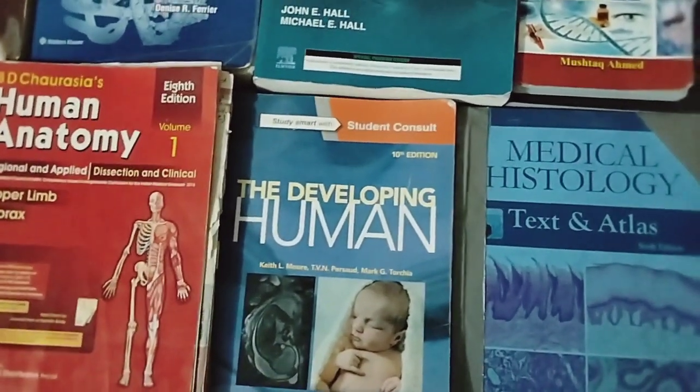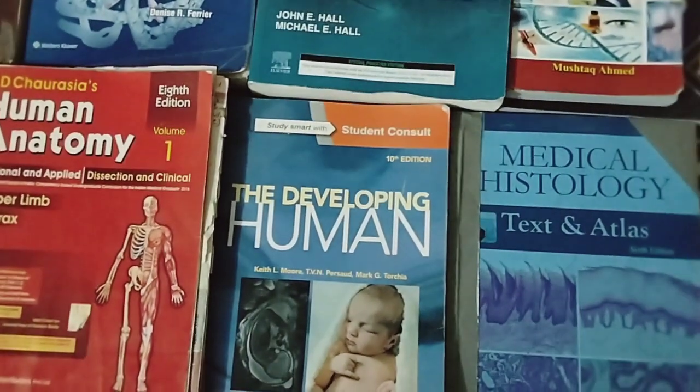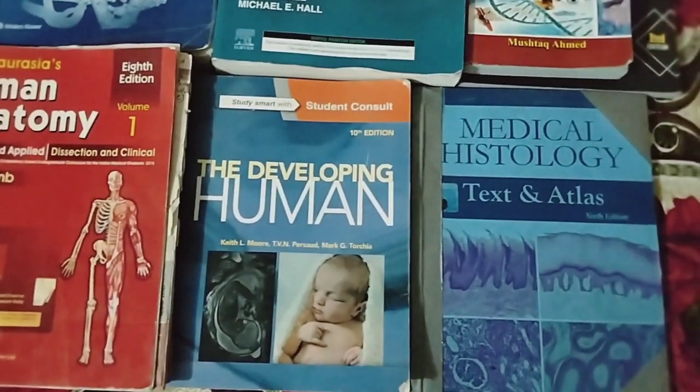Anatomy is divided into four subjects: Gross Anatomy, General Anatomy, Embryology, and Histology. First of all, I will show you the book of Histology.